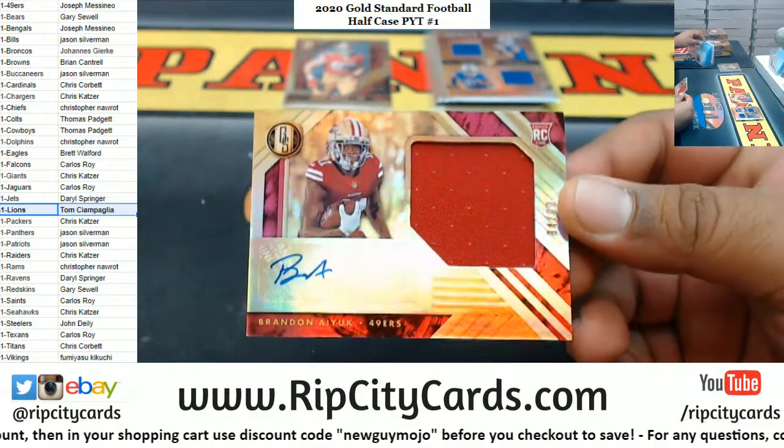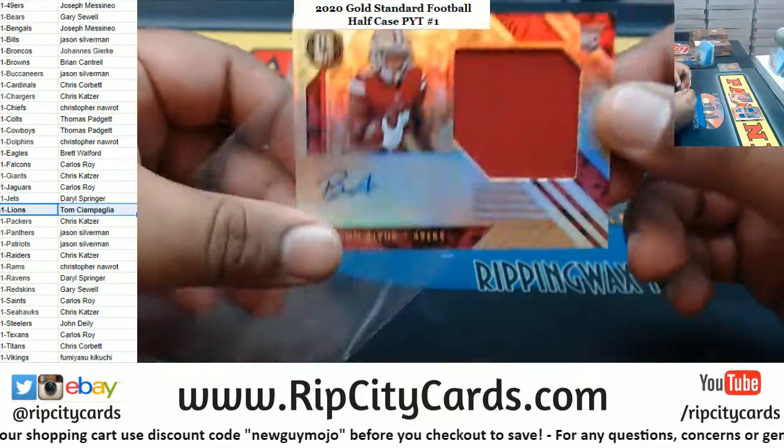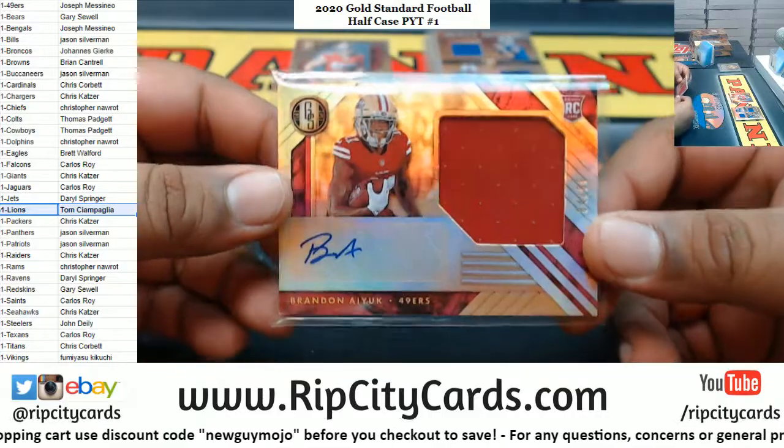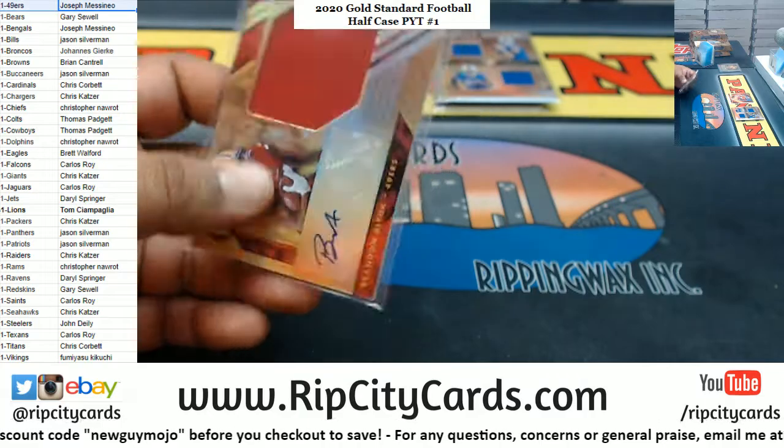We got Brandon Aiyuk to 99 with the RPA for the Niners. So not a bad box for the Niners there.